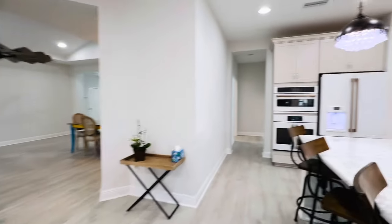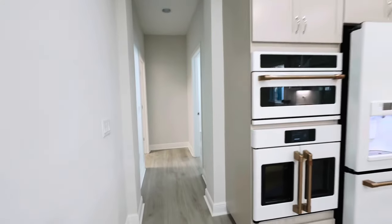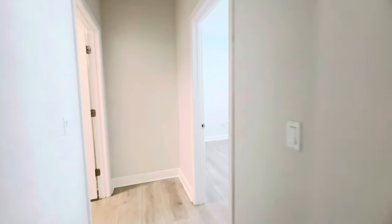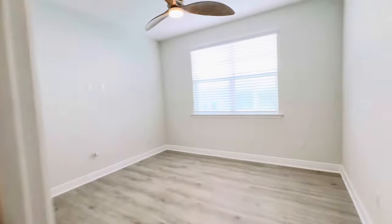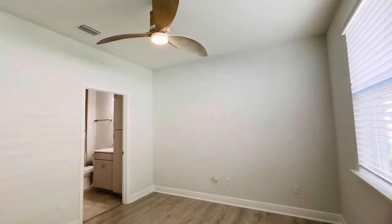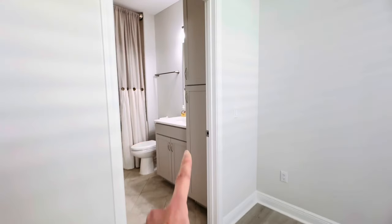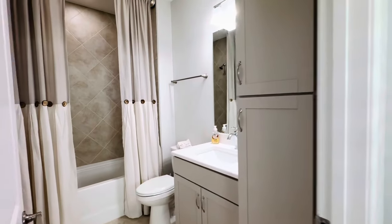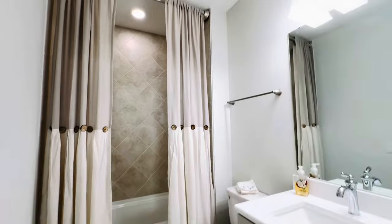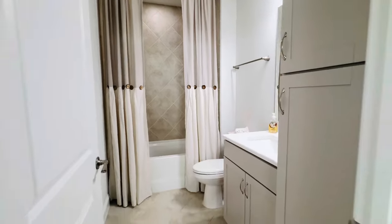Before we head outside, let's check out what's off the kitchen. You do have another en suite here. Pointing out that they've got the highs and lows — this fan is unique and beautiful. They opted to add the cabinets as a linen closet, and again, tile to the ceiling with those high, tall curtains.